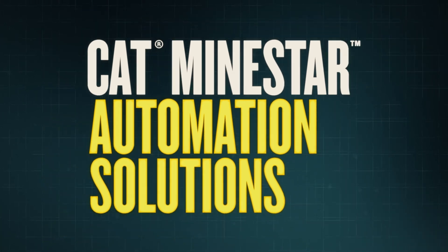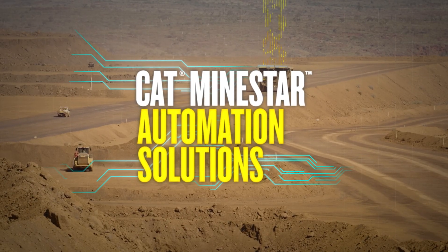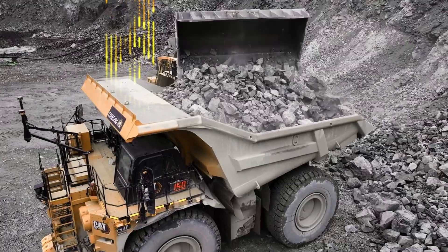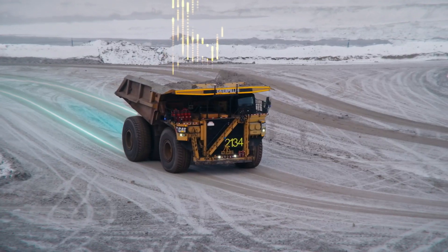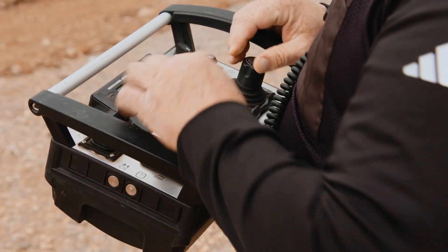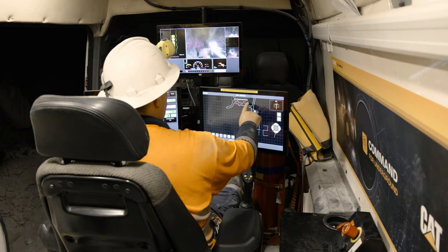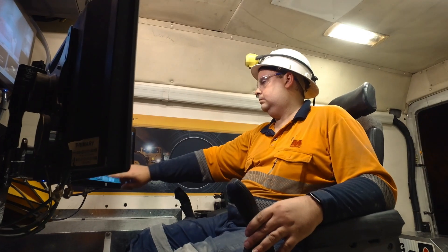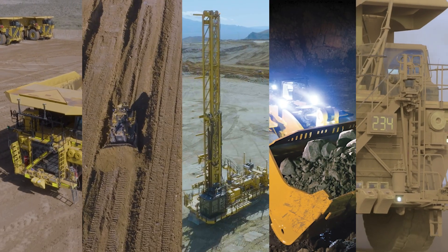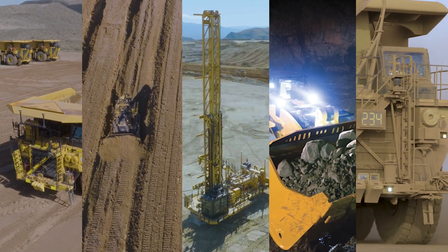Decisions that optimize productivity and reduce operating costs. And if the next step in your optimization journey is automation, the comprehensive and customizable suite of proven CAT autonomy solutions can help you get there. We offer scalable solutions that range from remote control of a single machine, to enabling one operator to manage multiple machines, to entire fleets of fully autonomous equipment working around the clock.